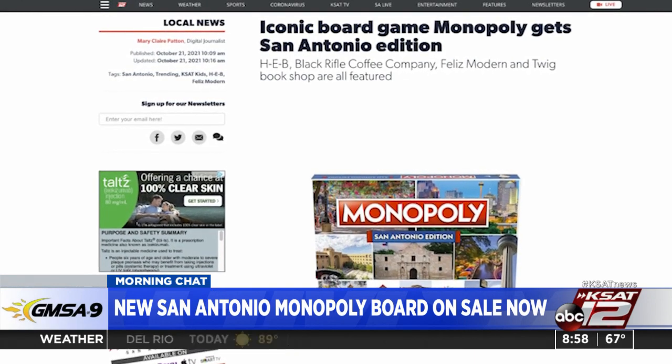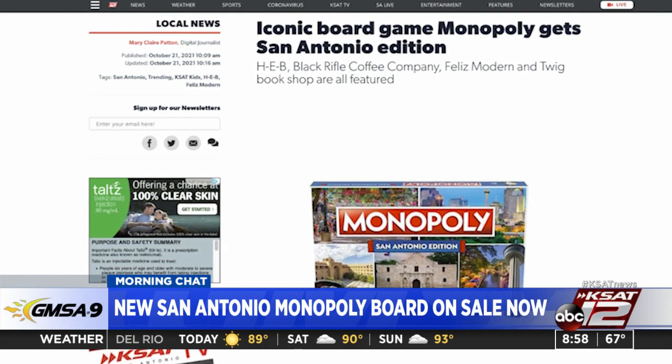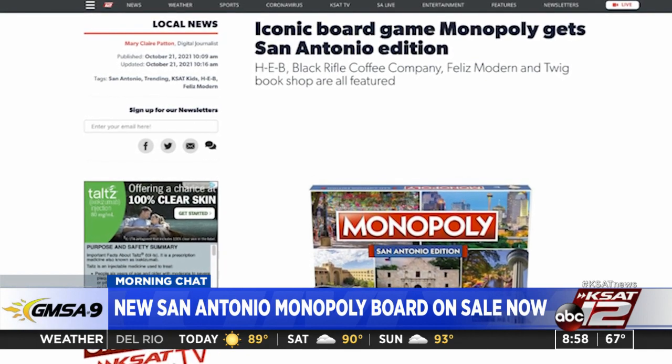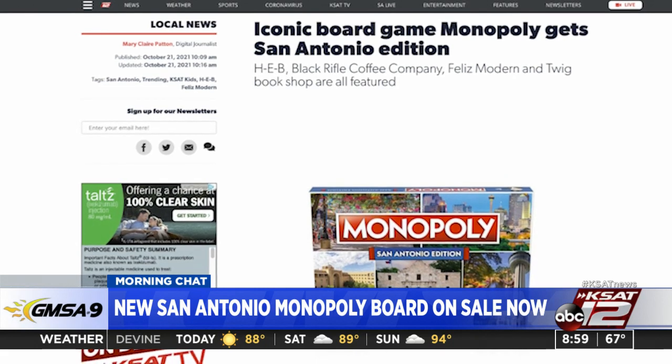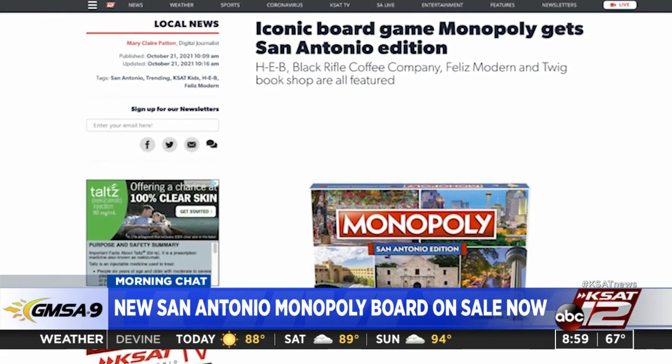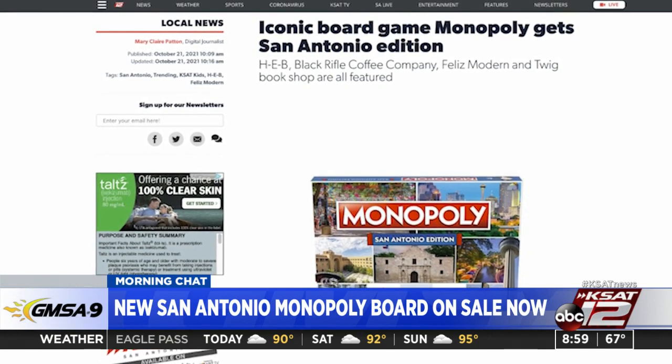Just a note: the Alamo is the most expensive piece of real estate on the board at $400. Originally when we talked about this, I think we guessed that the Alamo would be the prime real estate. Riverwalk's second most expensive real estate on the board at $350. There's a whole bunch of other historical locations on there too.